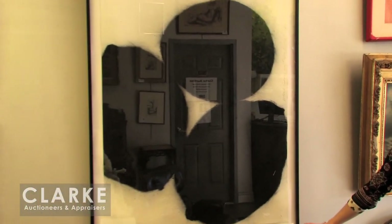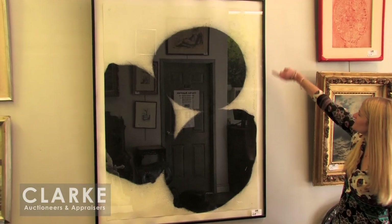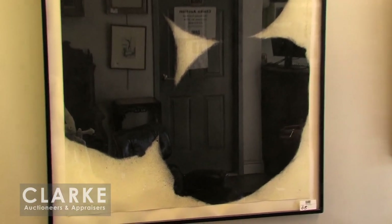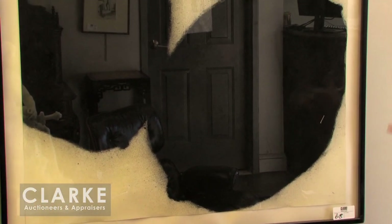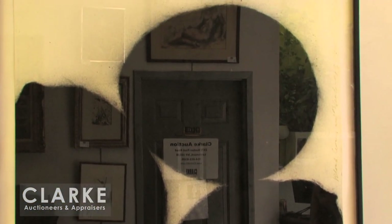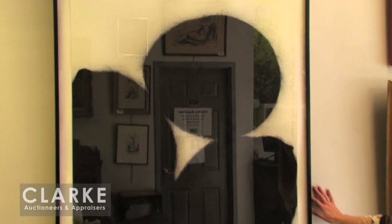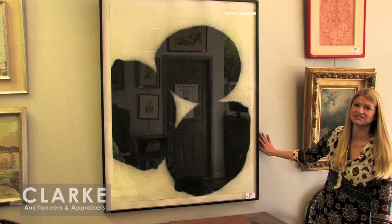Here we have a work out of an Upper East Side Manhattan estate by Donald Sultan, a contemporary American artist. This is called Black Lemons and Black Eggs, done in August 1985, signed and dated, and we also have a Blum Hellman Gallery label on the back. Sultan was very much known for his still life paintings and drawings, but they're really about form, negative space, and balance of composition — you can see that here. This is offered at a four thousand to six thousand dollar estimate.